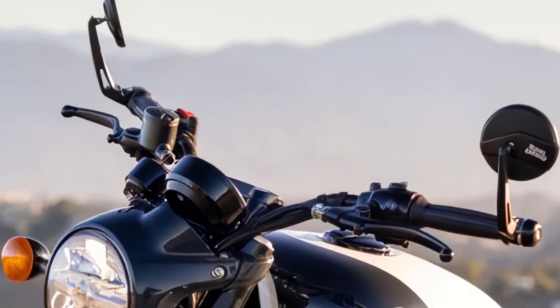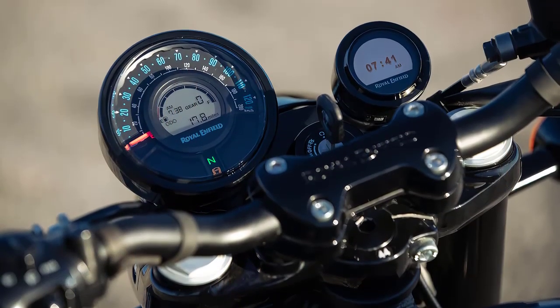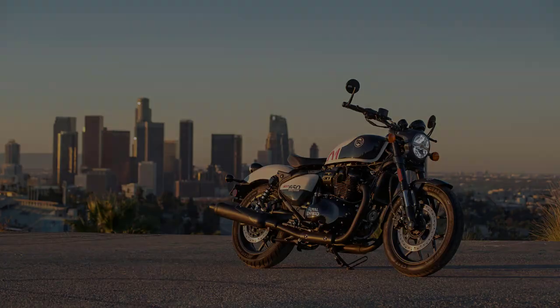The Royal Enfield Shotgun 650 utilizes a set of round gauges up front, with a larger analog gauge showing your speed, gear position indicator, and other information. The smaller one on the right is the Royal Enfield Tripper Navigation Pod.